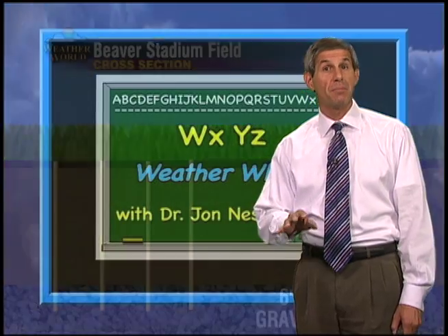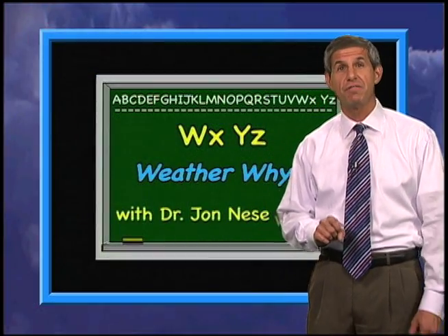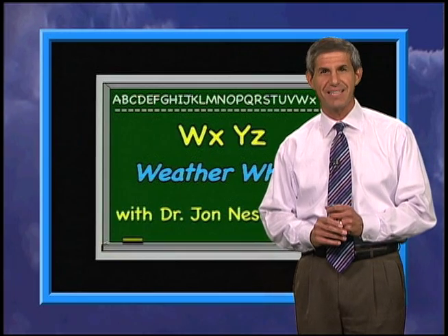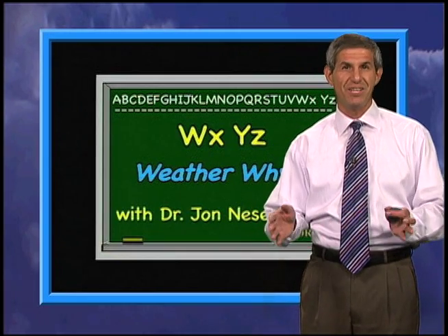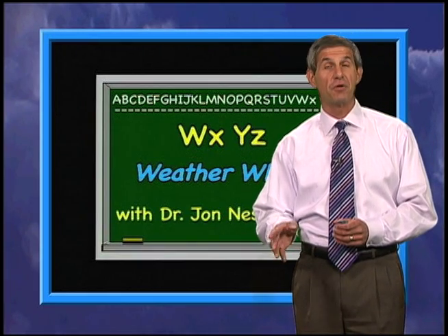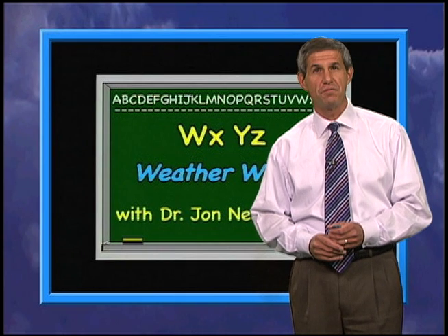By the way, three members of the current Penn State coaching staff were also on the field for the first game in Beaver Stadium in 1960. Of course, Joe Paterno is one — can you name the other two? We'll have the answer a little later in the show. But first, Fred returns with the extended forecast.